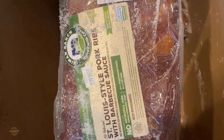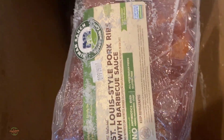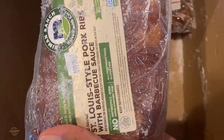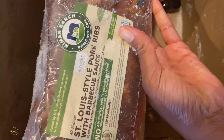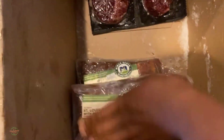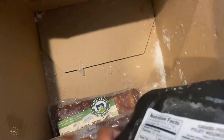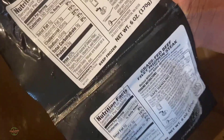This might have been an error — I normally don't get anything with sauce on it. They have St. Louis style pork ribs with barbecue sauce, and that was a mistake on my part. I always season my own meat, so I'll have to figure out what to do with that. And this is grass-fed beef filet mignon steak.